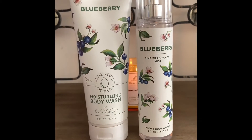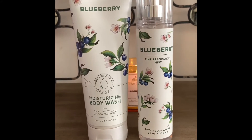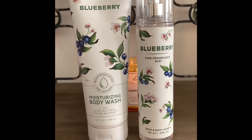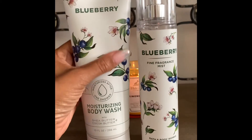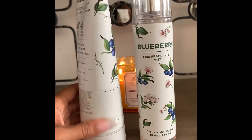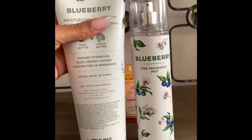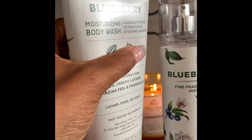Very refreshing, very bright. So if you are a blueberry lover and you like fresh scents, this would be absolutely for you. I really like it and I do like the packaging — it's very nice. It's very easy to keep clean even though it's white, and on the label description it actually has a metallic finish to it, as you can see there.